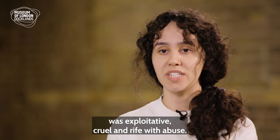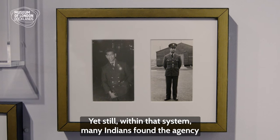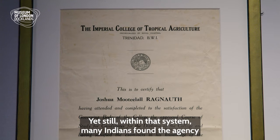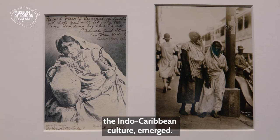The system of indenture was exploitative, cruel and rife with abuse, yet still within that system many Indians found the agency to forge new lives for themselves, and a new culture — the Indo-Caribbean culture — emerged.